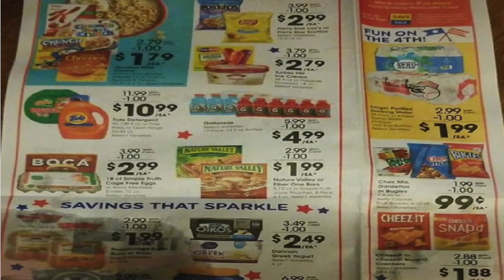$1.99 for the Nature Valley bars. $2.49 for the Dannon yogurt — remember there's a $1.25 digital, so you can get that for $1.24. They are keeping the Kroger water at $1.99, which is a great deal. The Chex Mix is a decrease in price — they're $1.49 this week but dropping to $0.99. I love that, good job Kroger. I wish they'd made it cheaper this week — I'll be honest, I paid $1.49 for the Chex Mix. The fruit snacks are going down to $0.99 too — really awesome pricing.